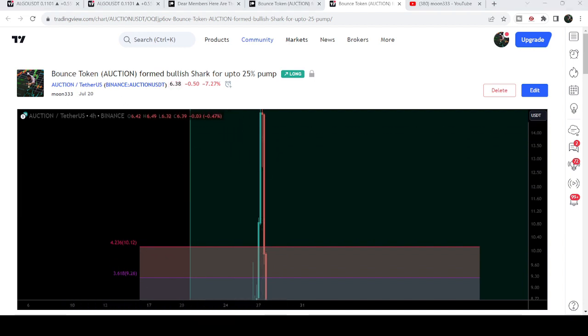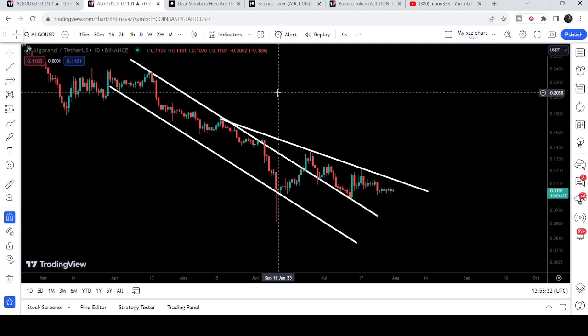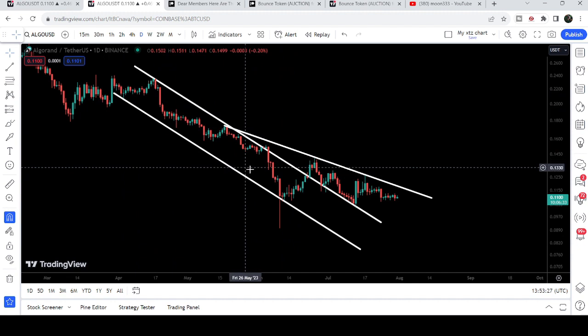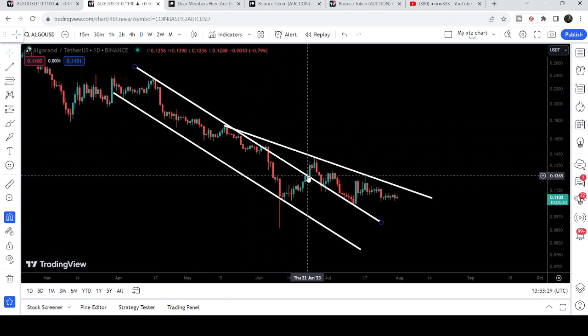Now let me take you to the live chart of Algorand. This is the daily time frame chart, and you can see that for the past several days Algorand was moving inside this long down channel, and finally we broke it out.